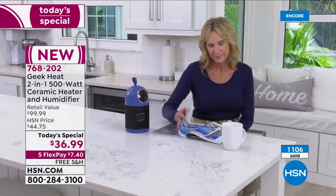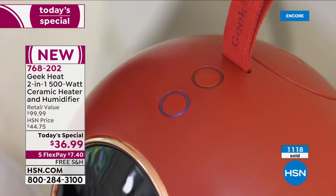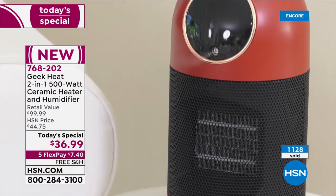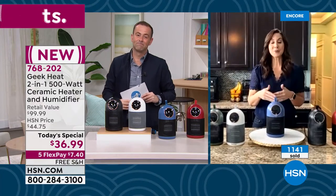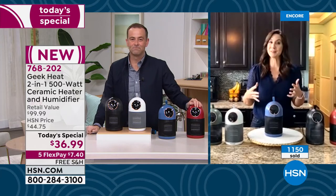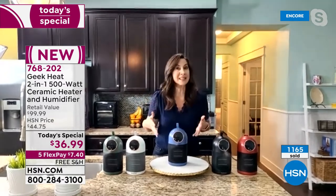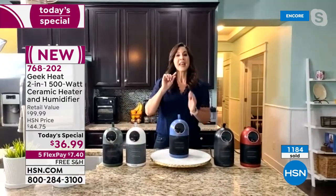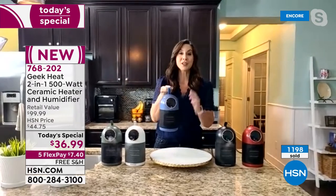Although heaters and humidifiers are sold regularly, never before have we seen a true two-in-one — and actually a three-in-one because it can also be a fan. This stays out all year long, giving a cool breeze in summer. Right now with Minnesota at minus 17 degrees, people are cold across the United States. Even in Florida, rather than heating the entire house, you can bring Geek Heat with you — saving money on electric bills while staying warm.